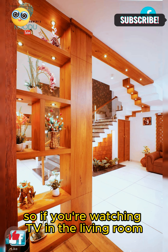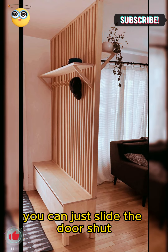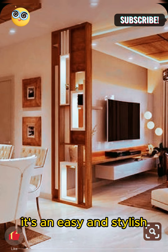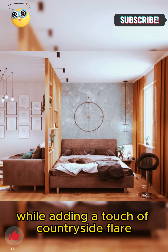If you're watching TV in the living room but someone's working in the home office, you can just slide the door shut to block out noise and distractions. It's an easy and stylish way to separate different areas of your home while adding a touch of countryside flair.